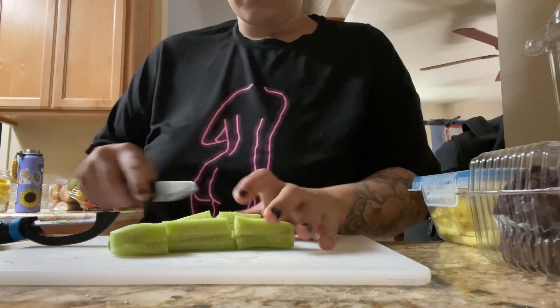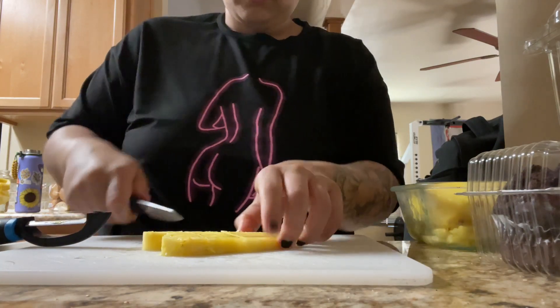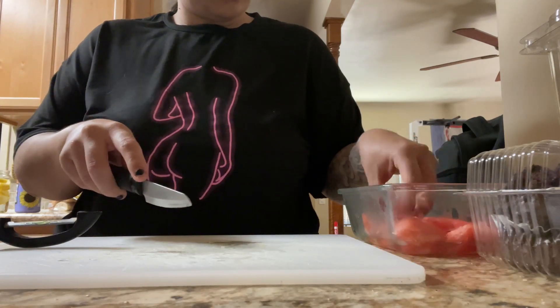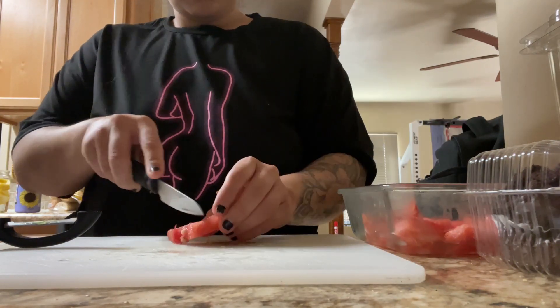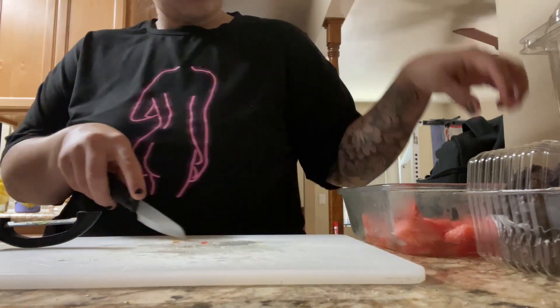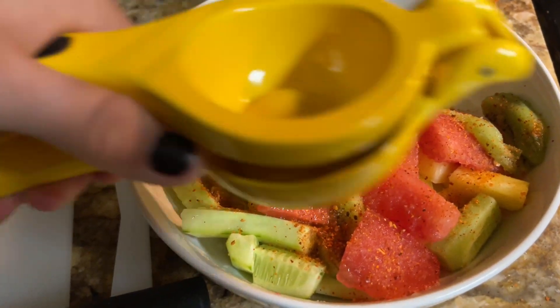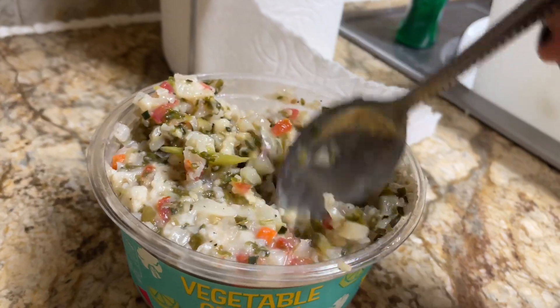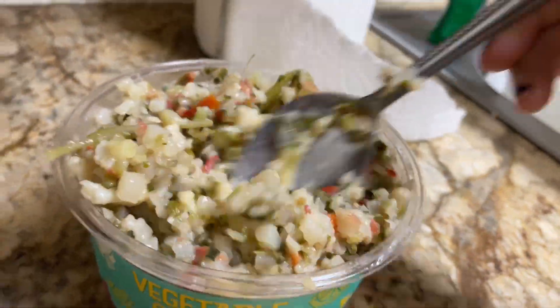Later on for a snack, per usual, I just cut up some fruit. I had some cucumber, some pineapple, and then I needed to start using my watermelon, so I threw that all in a bowl and added some fresh lime juice and a lot of tajin.